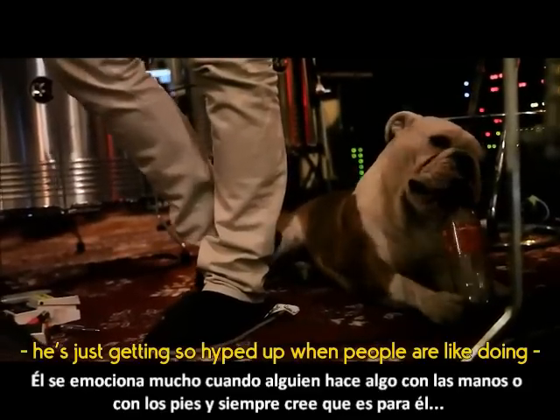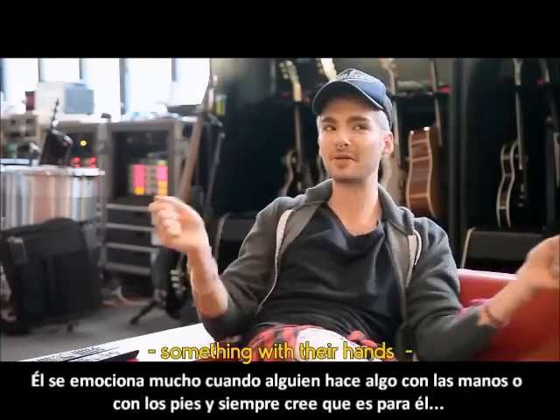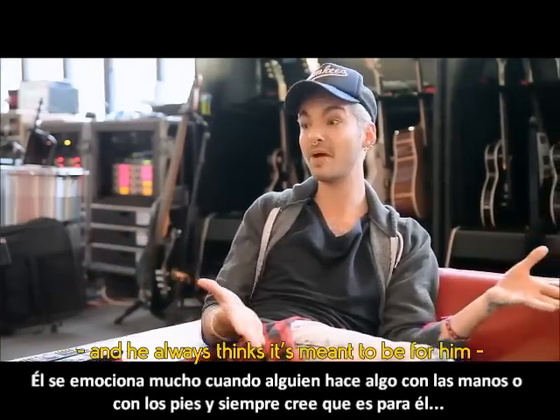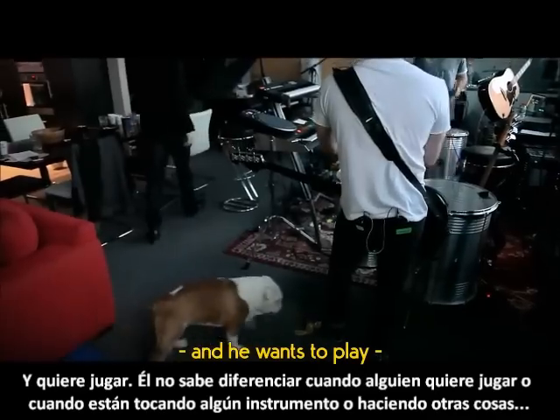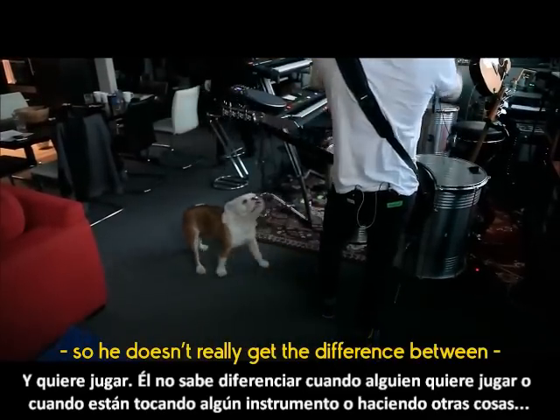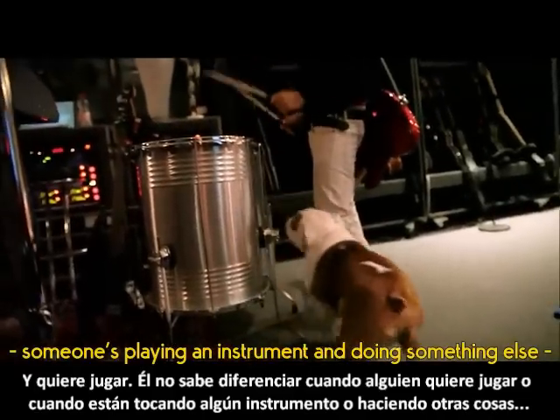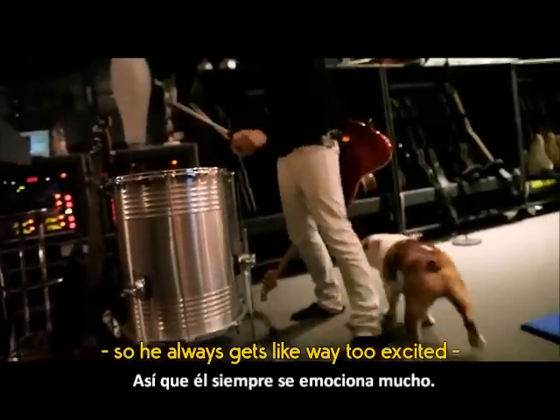Especially Pumbaa loves it — he gets so hyped up when people are doing something with their hands or their feet. He always thinks it's meant for him and he wants to play. He doesn't really get the difference between someone playing with him or someone playing an instrument. So he always gets way too excited.